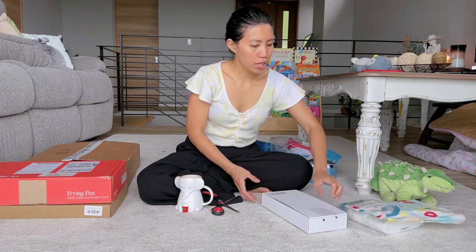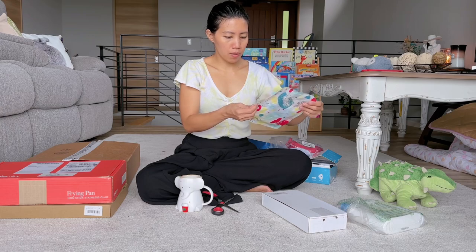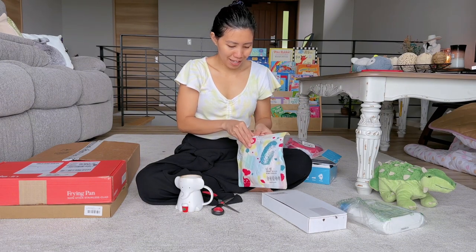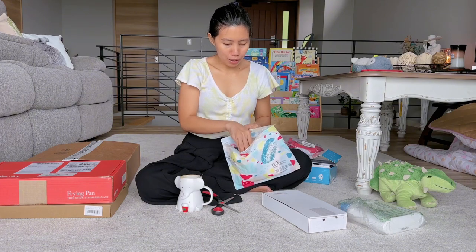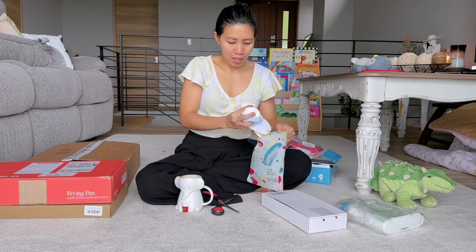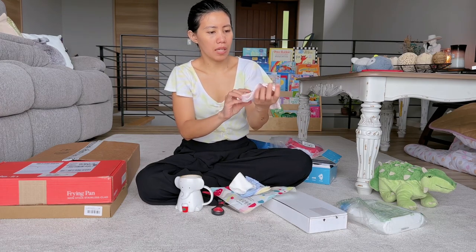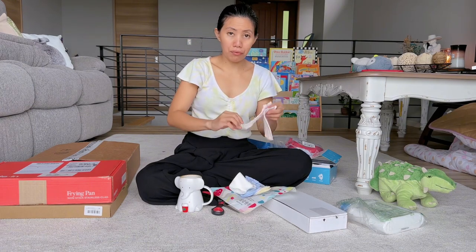Another purchase is socks. Ansa has been outgrowing her socks so I needed to buy her a new set. I got her Uncle Buck socks — plain, different colors, and they're thin so they're breathable on the feet.